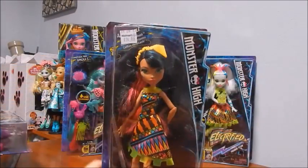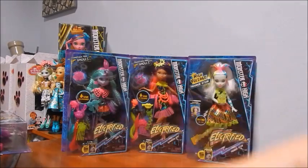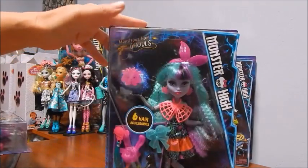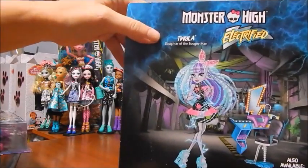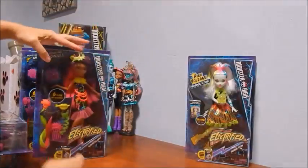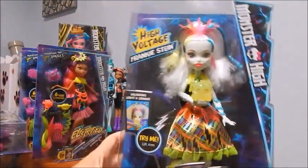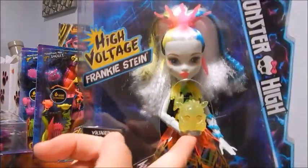It also shows on the back some of the other dolls in the collection. And here is Cleo - wow, her hair looks amazing! Now here are the three deluxe ones, and here is Miss Twyla looking gorgeous with six hair accessories. And Claudine - I'm also noticing that these come with a pet too, looking fab. This one's a little bit different - it's Frankie, and she does not have hair accessories but it says 'Voltageous Lights and Sounds, Try Me.'